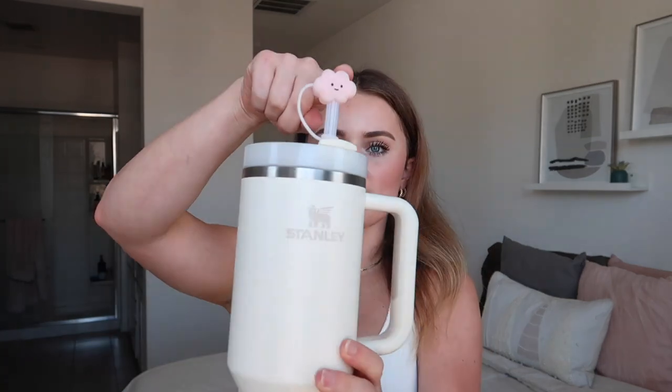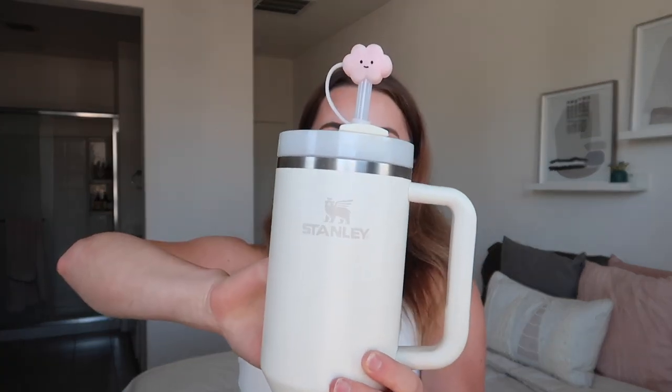Next you will need some sort of water bottle — you definitely don't need a Stanley, but I personally love mine. I got a little topper for it so I could bring it to the hospital without worrying about germs getting inside the straw. Some type of water bottle that keeps your water cold is all you really need to stay hydrated.